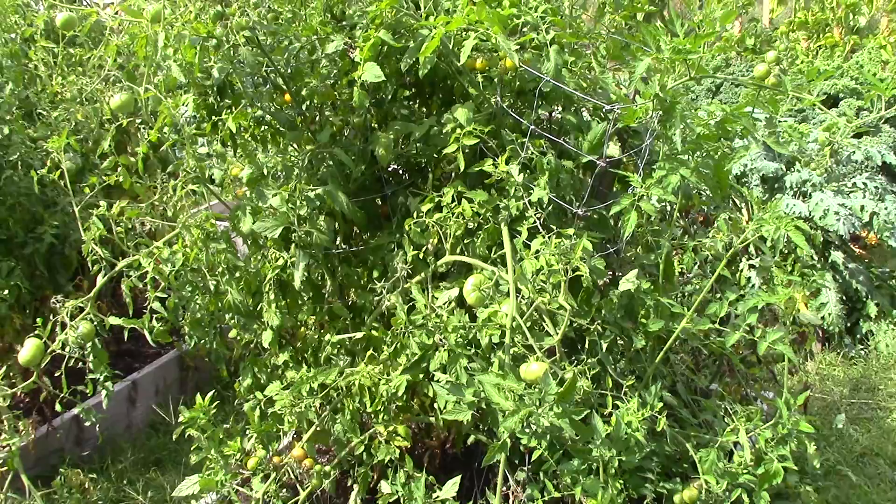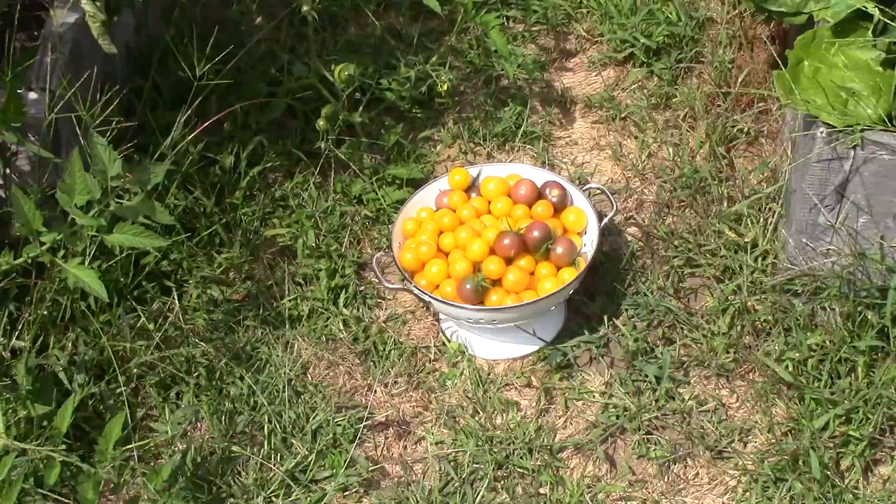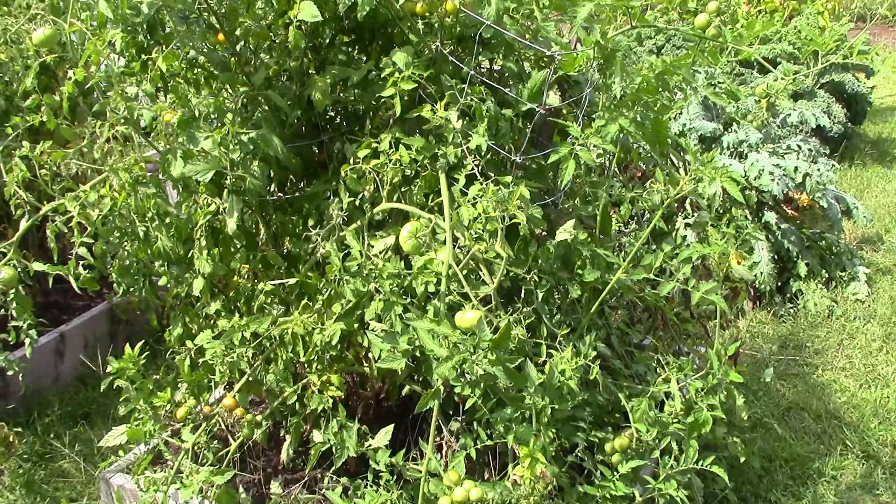Hey guys, it's Sunday. I'm just outside getting some stuff done in the garden, primarily picking cherry tomatoes. I've got a lot of cherry tomatoes right now, but that's not what I wanted to shoot this video about.